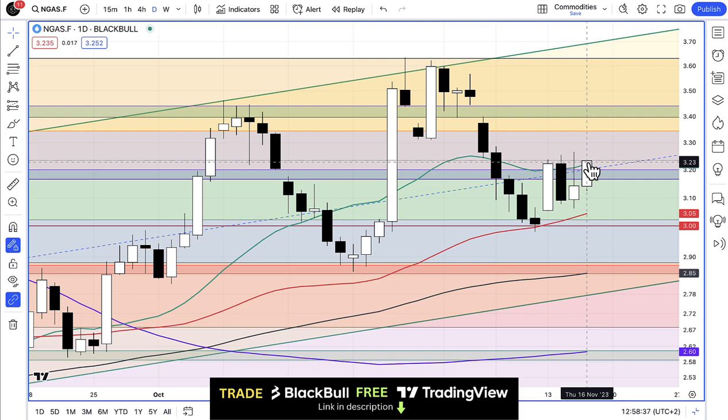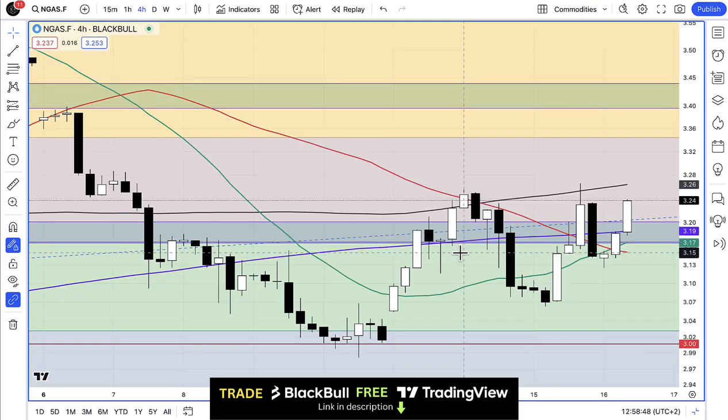Let's go across to the four hour chart — there we see the same move on the four hour candles. There's the weekend rollover gap, there's the move up, a little pullback, and then we're just moving up again. We've managed to get through the 20, the 50, and the 200 period moving averages on this four hour chart, but we're still below the 100 and this key resistance level at about $3.25.